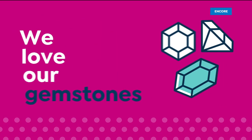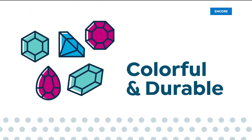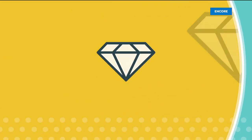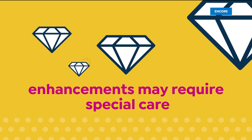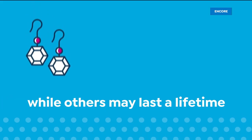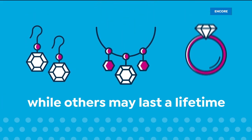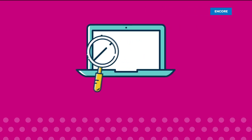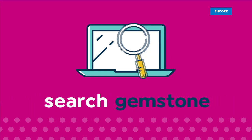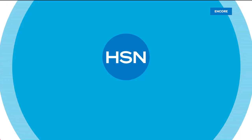We love our gemstones to be beautiful, colorful, and durable. That's why we give some of them a little more love. Enhancements may require special care and may not be permanent, while others may last a lifetime. For more information, visit hsn.com and search 'Gemstone' to see our Gemstone Enhancement Chart.